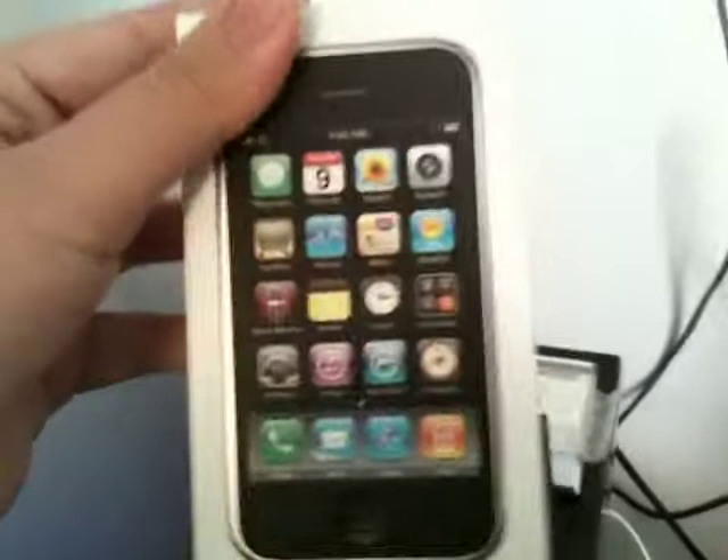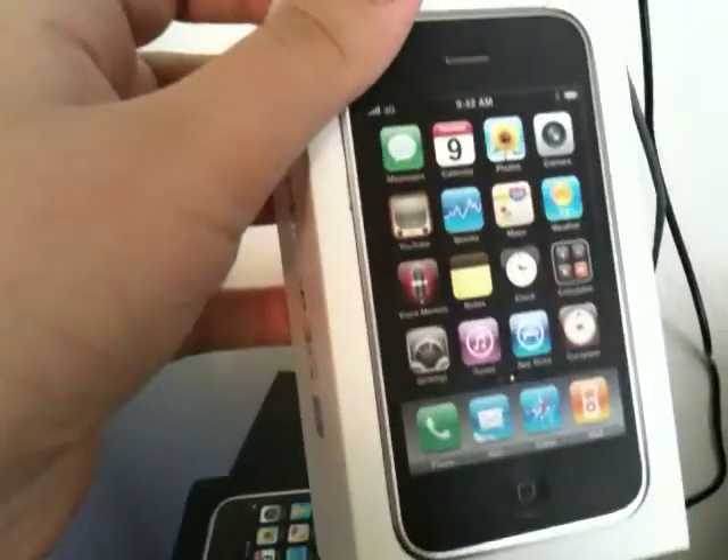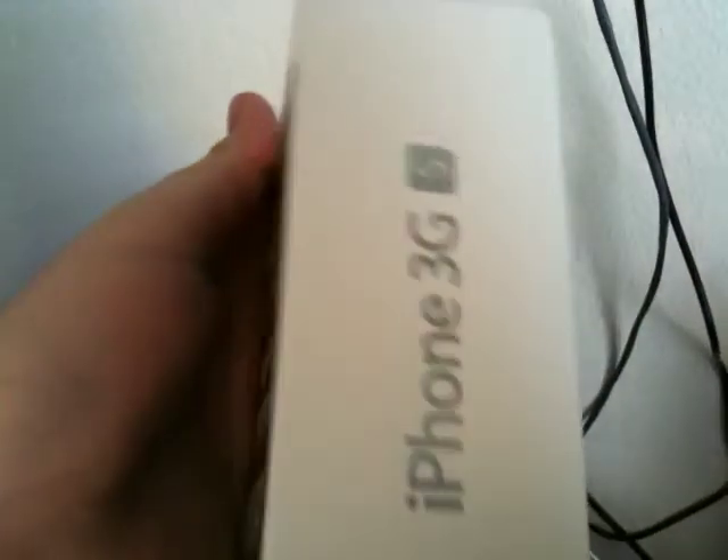What's up YouTube? This is iJuleGuy, just making a little test video — kind of a show-off video of the video capability of my iPhone 3GS.